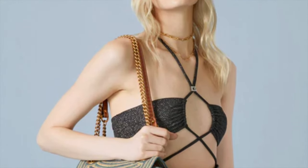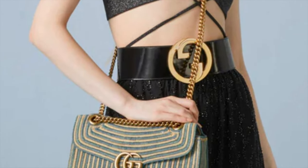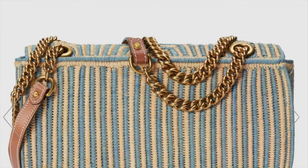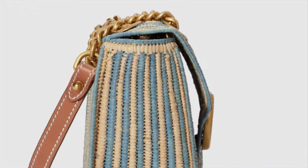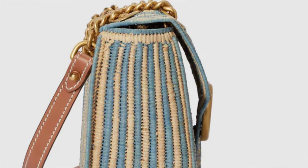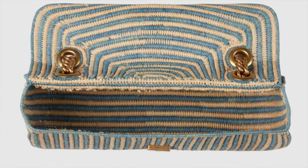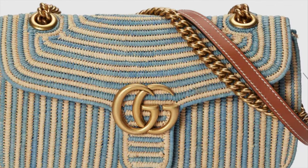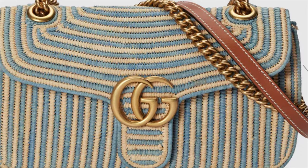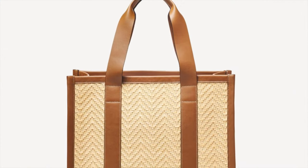This distinctive GG Marmont line by Gucci is perfect for the seasonal summer feels. It's a coveted silhouette with the signature chevron design and double GG closure, in natural and light blue striped straw effect with antique gold-toned hardware. It has an interior zipper pocket, a sliding chain strap that can be worn as a shoulder strap or top handle, and a flap with spring closure — perfect for summer lunch outings and strolls by the beach.